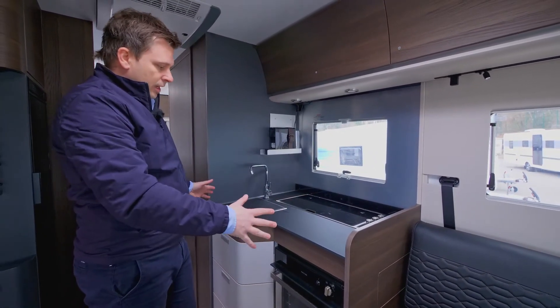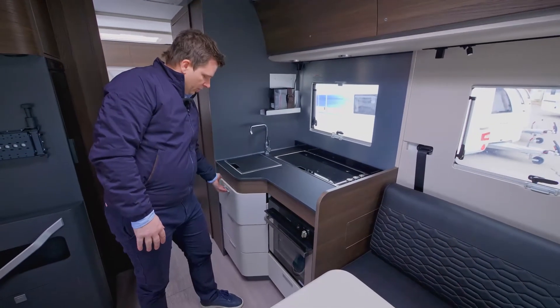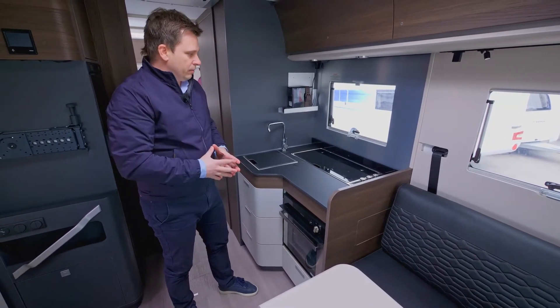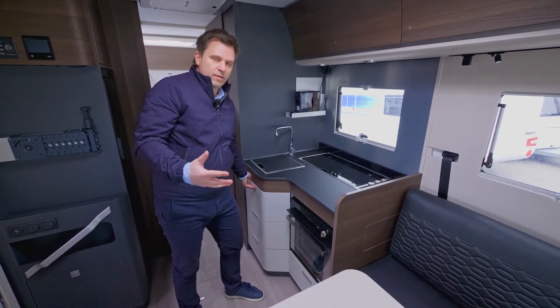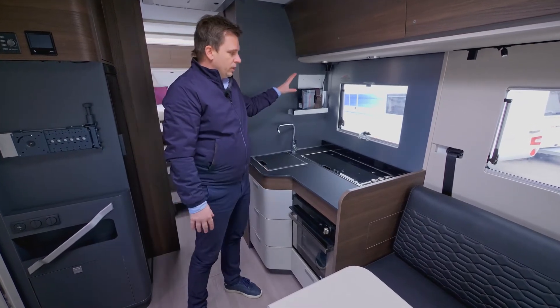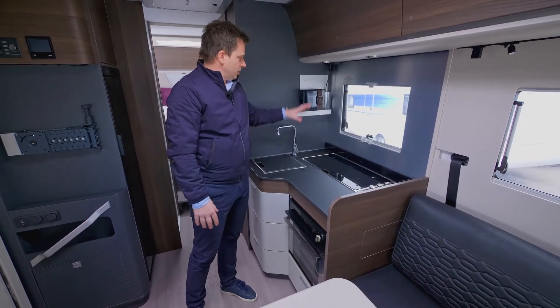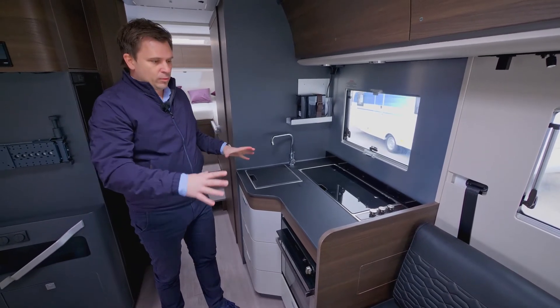The kitchen block has a large-volume wardrobe with soft closing and opening and a locking function, keeping drawers safely closed during driving. There are optional items such as a coffee machine and oven. Overall, the volume and size of the kitchen is much bigger than in the previous generation.